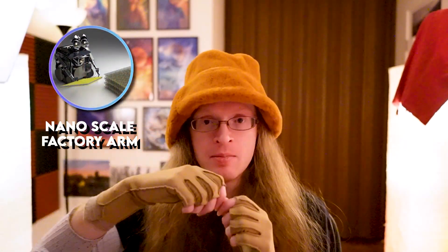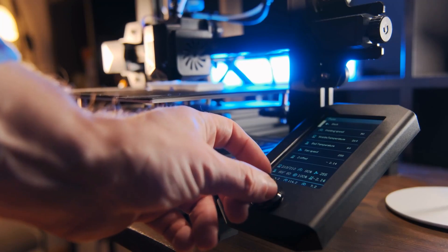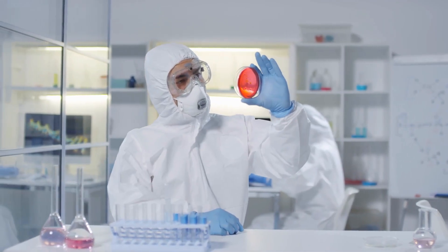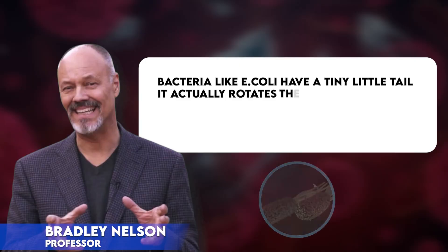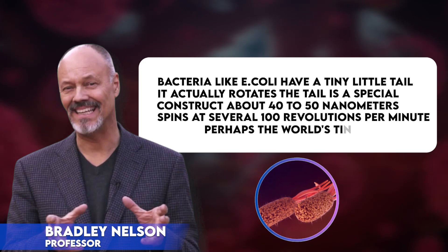If you think about a modern assembly line and the arms that are moving things around, they can only operate at several hertz — performing several actions per second. But a nanoscale factory arm moving one atom at a time could actually operate at the scale of gigahertz, potentially moving billions of atoms around every second. Nanofactories are a theoretical technology, but it does seem like we're heading in that direction. Because bacteria and viruses are roughly the same size as nanobots, scientists are taking a lot of cues from how nature has evolved mechanisms. For example, bacteria like E. coli have a tiny little tail that actually rotates and propels the bacteria through its environment — a special construct about 40 to 50 nanometers across that spins at several hundred revolutions per minute, perhaps the world's tiniest biological motor.